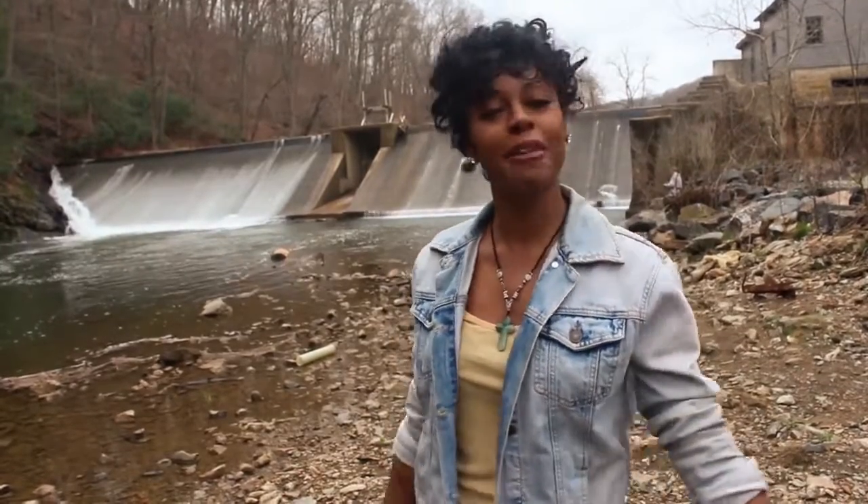Hi, I'm Tia Jones with Owl Magazine, and we're at Eden Mill. This used to be an operating mill back in the 1900s, but now it's a nature park. Let's get back to nature with Eden Mill.